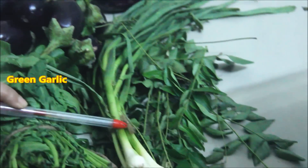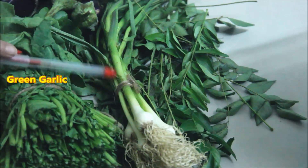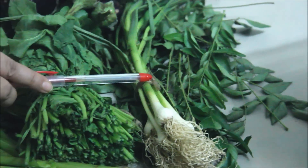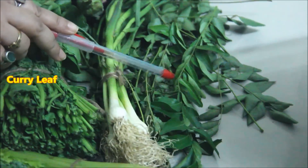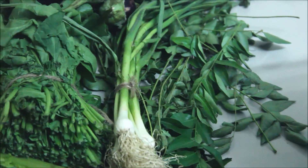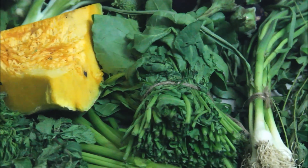I bought green garlic. It is very healthy. The green leaf and garlic are very healthy for the body. The most important thing is curry leaf — you should eat curry leaf. It is very good for the skin and it also helps reduce weight.